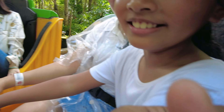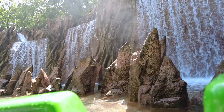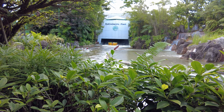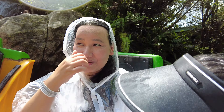As our raft navigated the rapids, we got to see waterfalls, dinosaurs and even experience some gentle falls. If you're worried about getting wet, don't forget to bring your raincoat. If you don't have one, you can also buy it at a nearby store.